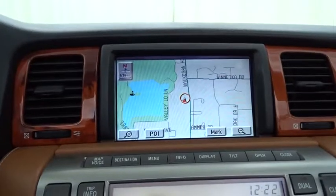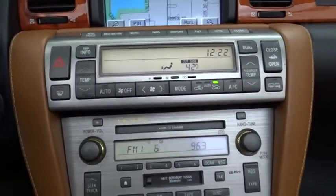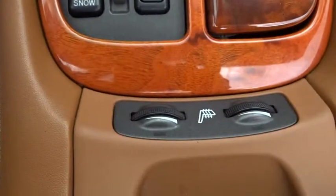Power steering. Adjustable steering wheel. Auto dimming rear view mirror. Aluminum wheels. Floor mats. Cruise control. Four wheel disc brakes. Premium sound system. Rear defrost. Climate control. Universal garage door opener.